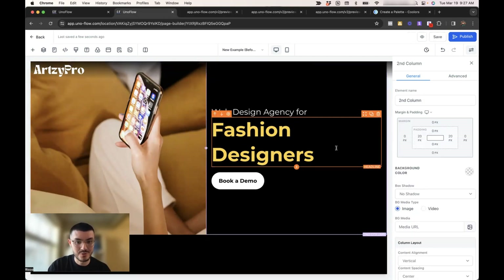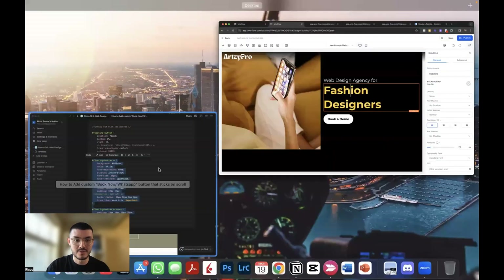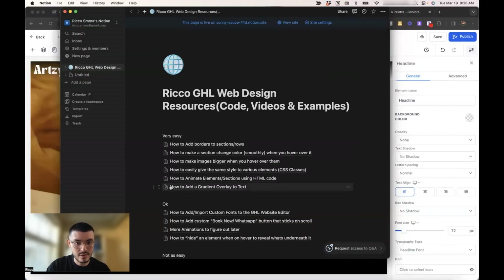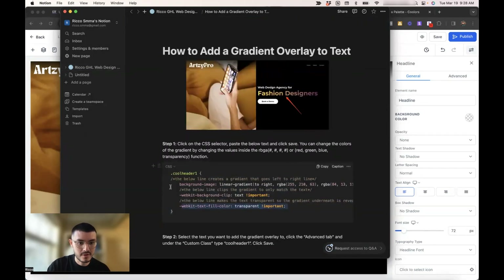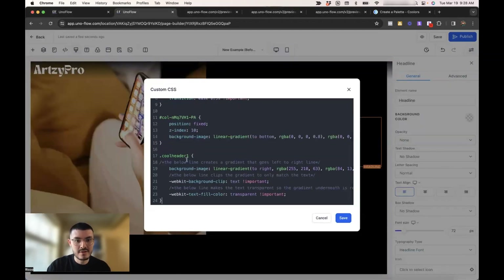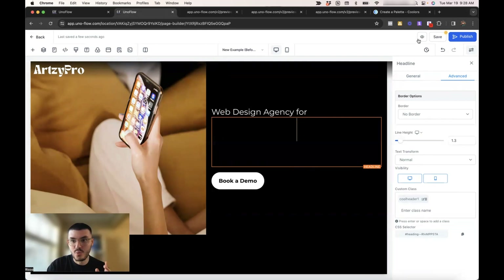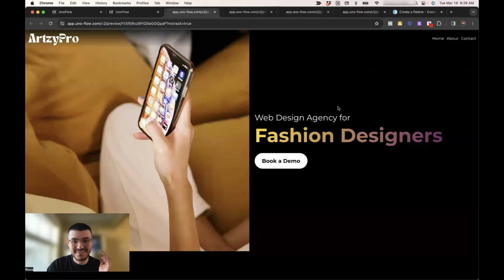The last thing I want to show you is how to change the color of this right here — a gradient that's very, very interactive. I'll go back to my Notion doc, which has a tutorial on how to add a gradient overlay to text. I'll copy the code from step one, go back, open the custom CSS window, and paste it there. The name I've given it is cool header, so I'll hit save, click the text I want to add the effect to, go to advanced, and enter 'cool header one.' Now you see the text is transparent in the editor, but when you preview the website the effect works — very cool, very clean. If you're going after the creative industry or creative niche, this is a great tool to add to your web design skills.